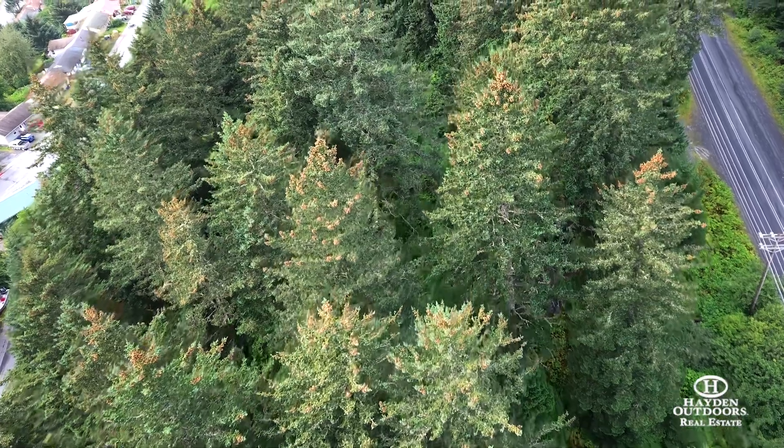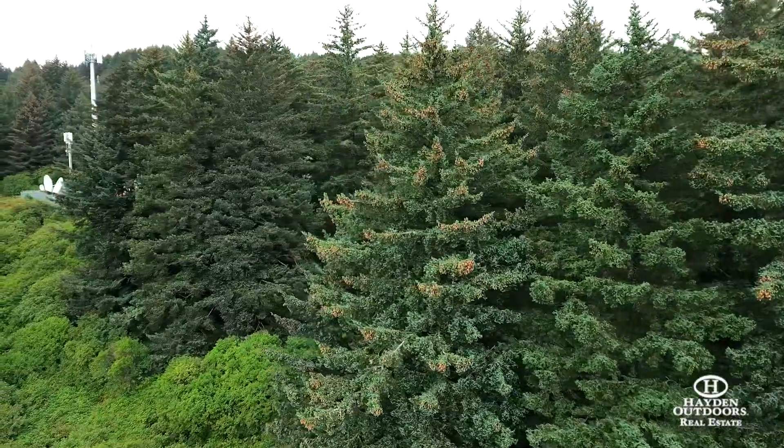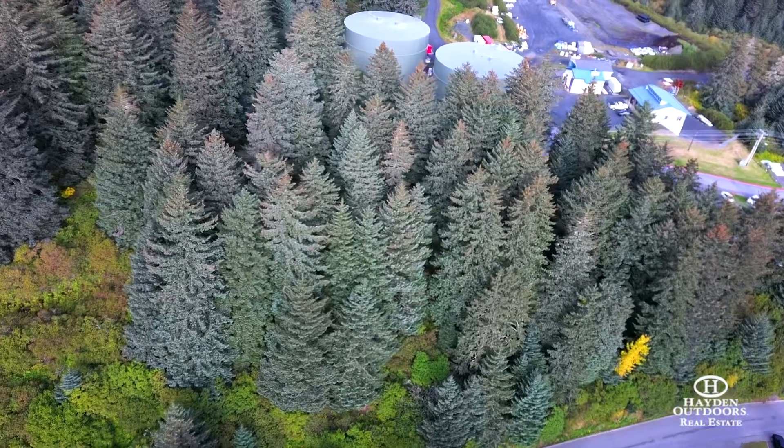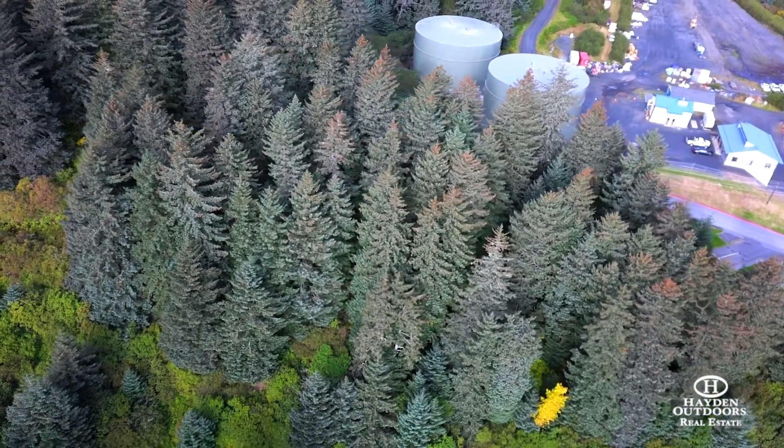There are numerous beautiful second-growth large trees with level land for building and then sloping down to the road below. This property is zoned multifamily and can be subdivided, or it can be the beginning of your dream home.